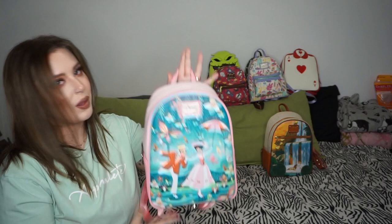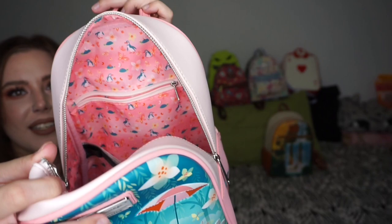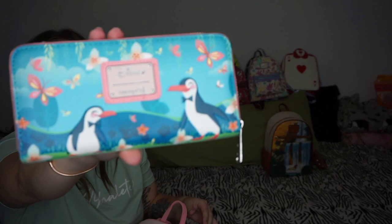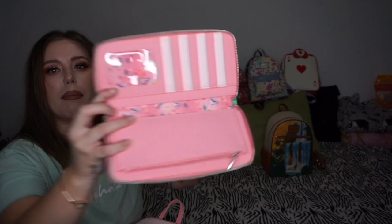This is the Mary Poppins Loungefly bag from Box Lunch — it has 'Jolly Holiday' on the back and the penguins on the sides. I did get the matching wallet. I wore this bag to pieces and the inside is all the dancing penguins. The wallet is so cute — I think this is one of the cutest wallets Loungefly has ever come out with. The inside is pink with the dancing penguins. This one is going to Disney next year.